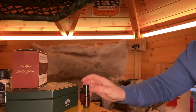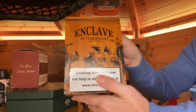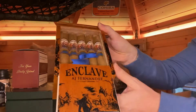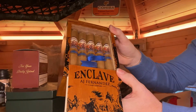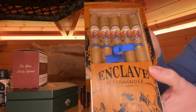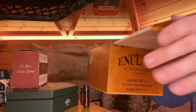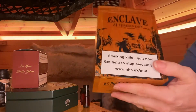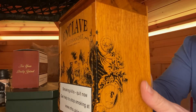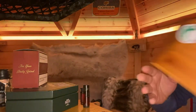We've also got the Enclave, which is the first time we've stocked these — by AJ Fernandez. Another beautifully presented cigar. They're also available now. Big fan of them — lovely box from one of Nicaragua's finest cigar manufacturers in my opinion.